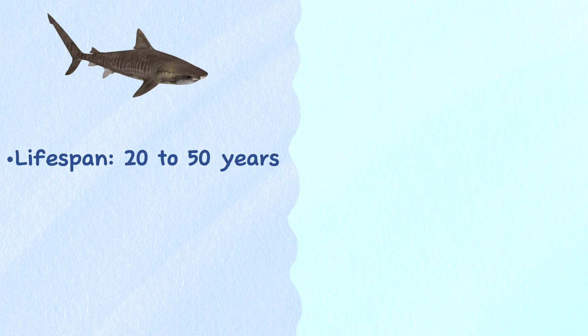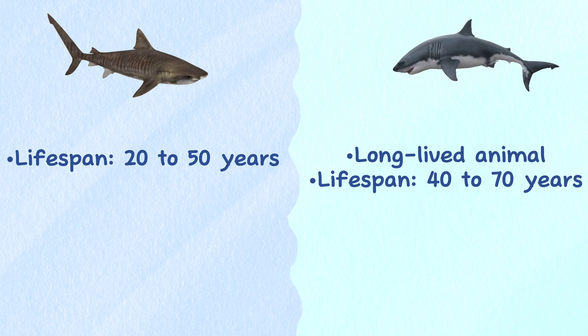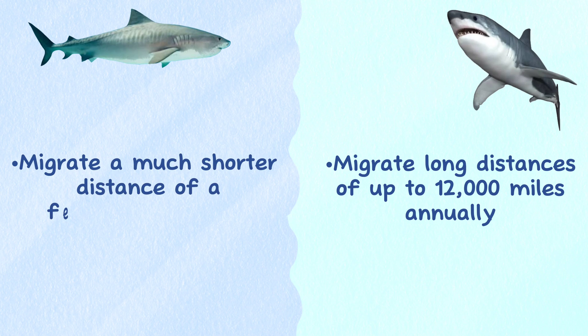Lifespan. No one knows exactly how long tiger sharks can live, but estimates range from 20 to 50 years. White sharks are long-lived animals and can live to be 40 to 70 years old. Migration. Great white sharks migrate long distances of up to 12,000 miles annually between warm and cold waters. In contrast, tiger sharks migrate a much shorter distance of a few hundred miles and move to shallower waters during summer.